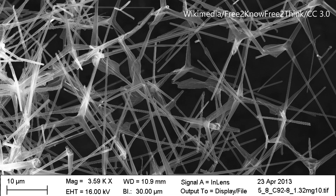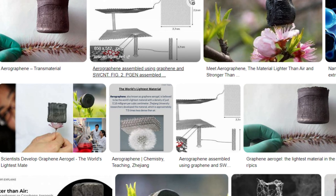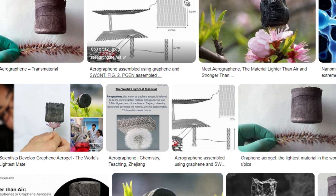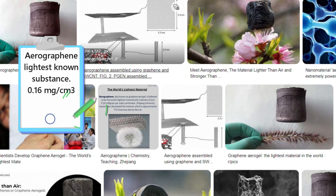There are other substances out there that are lighter than aerogels. Aerographite's density is 0.18 milligrams per cubic centimeter — about one-fifth lighter than the lightest aerogels. Aerographene is considered the lightest substance at 0.16 milligrams per cubic centimeter.